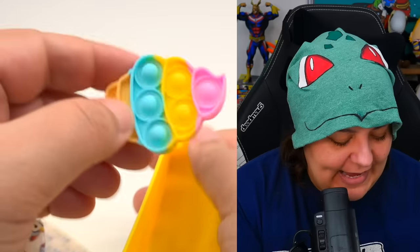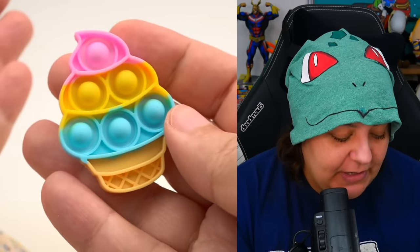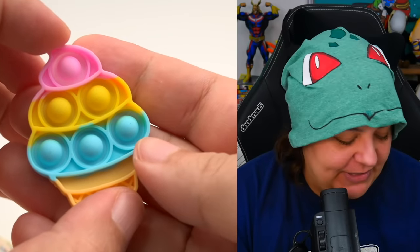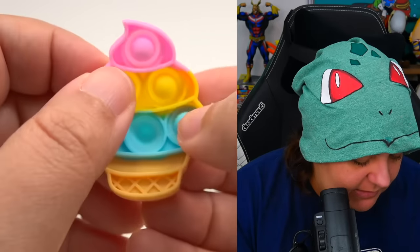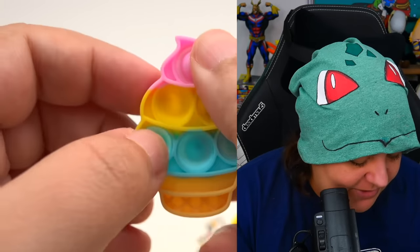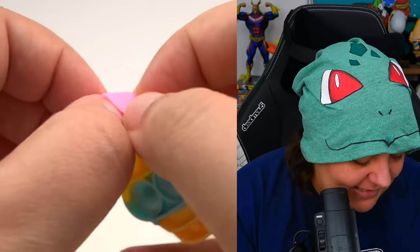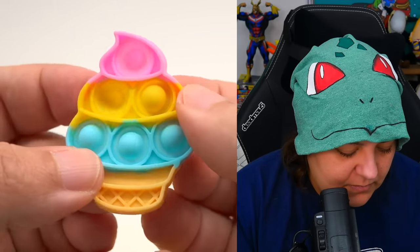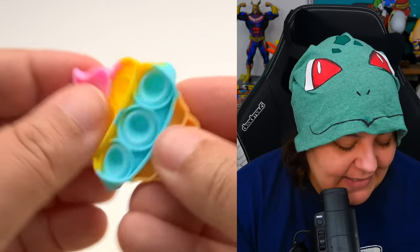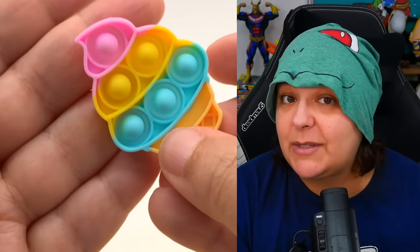We have a Pop-It fidget toy ice cream! This is absolutely adorable, I love the colors. These are some of my favorite color combinations, very akin to the primary colors. Let's go ahead and push those inside — stop popping! Me and my sausage fingers here. Let's hear that pop. Very nice. It is small enough to put in your pocket so you can carry it with you — I do love me some portable fidgets.